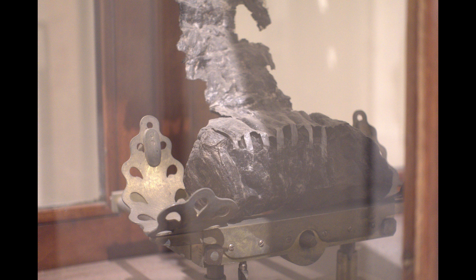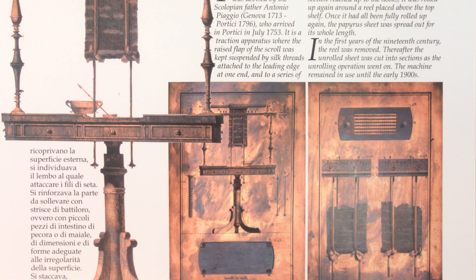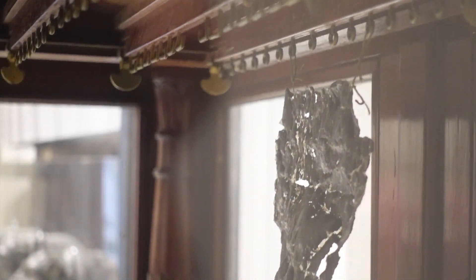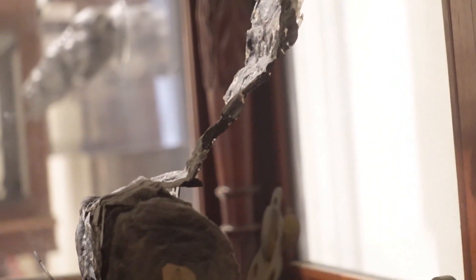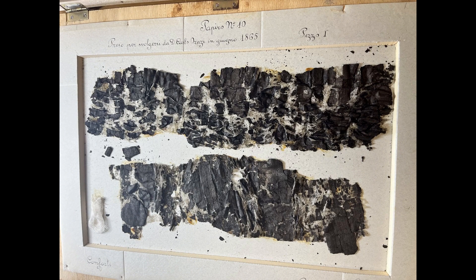Since their discovery in the 1750s, many methods have been applied to unroll the scrolls — from slicing them open with a knife to dissolving them in chemicals. The most successful method has been the invention of an unrolling machine, by which, in just millimeters per day, the scrolls could be unrolled over the course of several years. But even in the best-case scenario, maybe 20–30% of a scroll will be readable. In the worst case, we've already forever lost a huge amount of text from trying to read the scrolls and, in the process, destroying them.